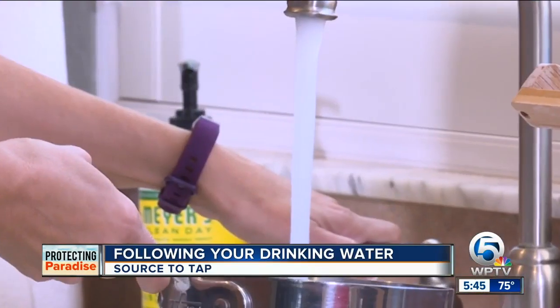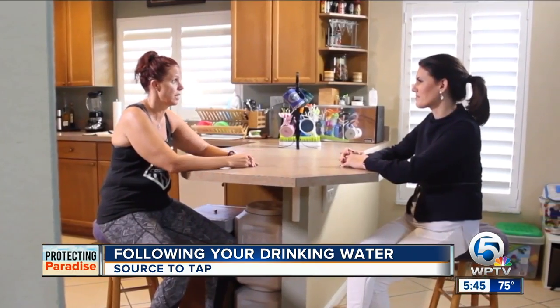West Palm Beach certainly has a very unique water supply system — it's all surface water. We followed your drinking water from the source straight to your tap. Water is a huge staple in our house; it's all we drink. What exactly comes out of your tap? I think it's vital to know what, in fact, they are drinking.